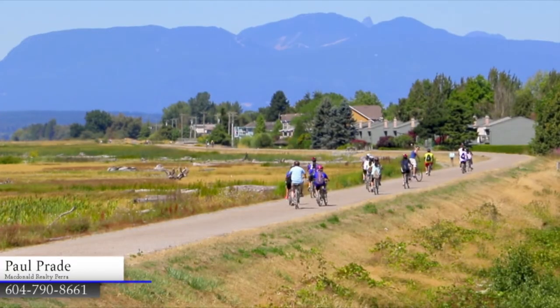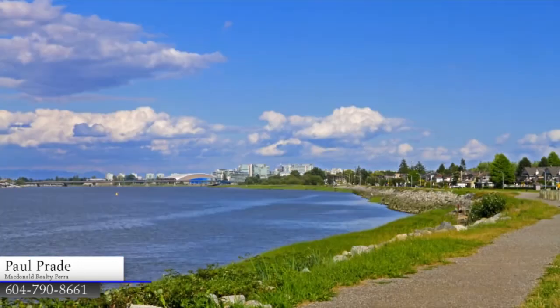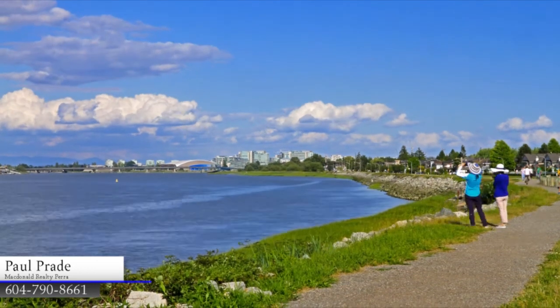Take the day to bike the West Dyke Trail, which hugs the water as it makes its way north, all the way to the Fraser River and Terra Nova Rural Park.